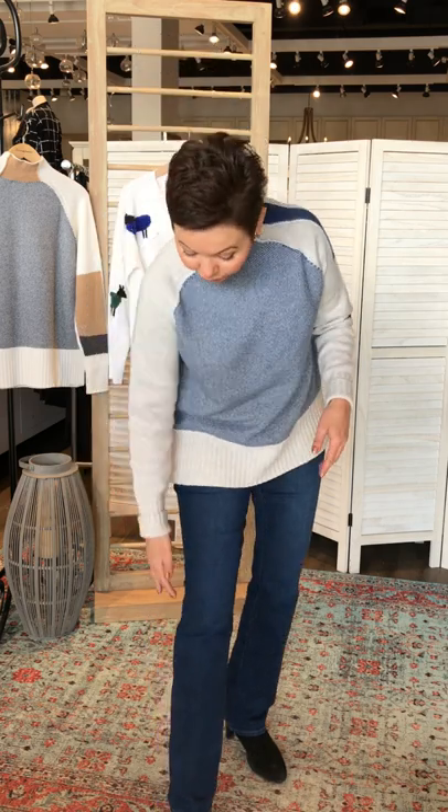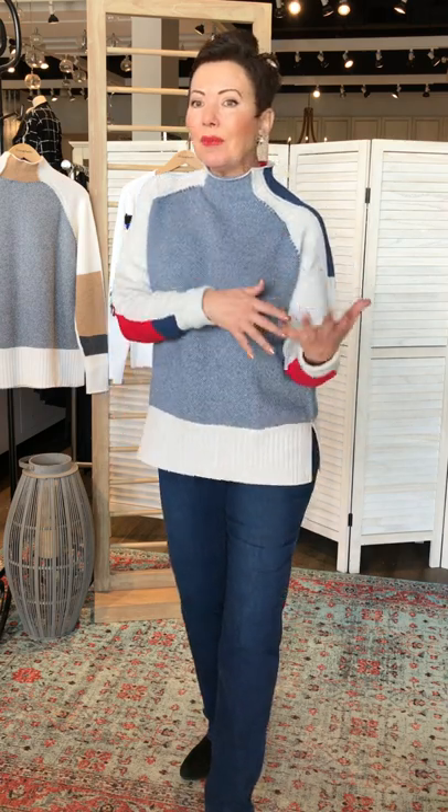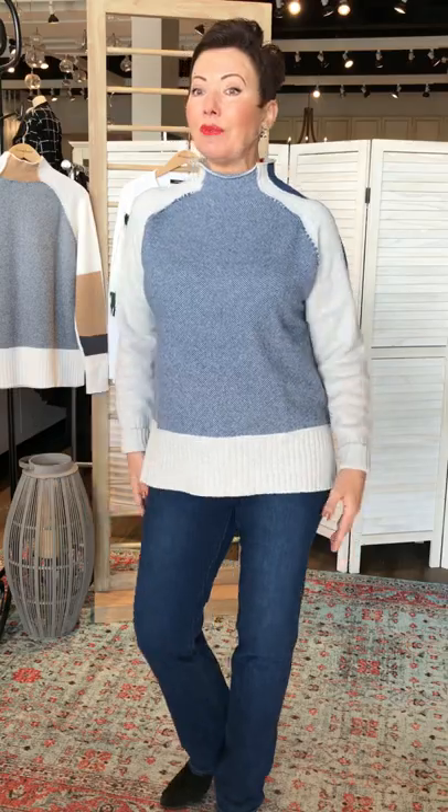I'm wearing it with my high shaft boot — you've got a tall boot on right there. So you can't do that with the Sherry but you can do it with the Marilyn. They're similar but they're different. When you're working on your denim wardrobe, a lot of women will do these, and then we're presenting the Barbara boot cut upcoming. You want to have all those different styles for different pieces that you're wearing.